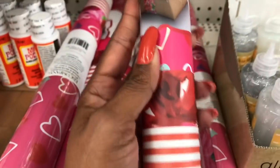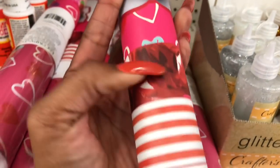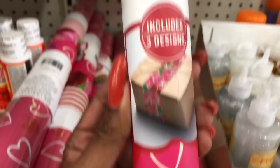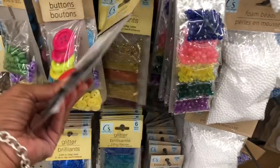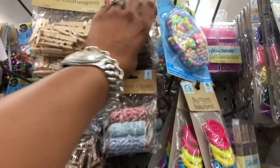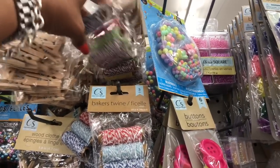This also looks new in the Crafter Square section: a paper roll that includes three designs — hearts, roses, and stripes. Kate and Company is actually quite pricey at places like Michaels, so this is a great deal for a dollar — a definite pickup. They still have plenty of cutting mats in stock. The glitter buttons look new, and they also have baker's twine in multiple colors: yellow, red, black, pink, green, orange, and blue.